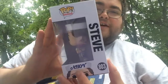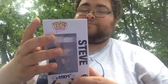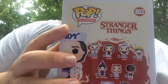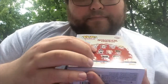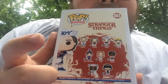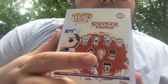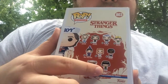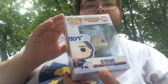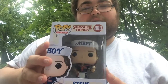I managed to find this at the EB Games where I live. On the back, you can see all the characters in the wave: Hopper, Eleven, Steve, Dustin, Will the Wise, Max, Lucas, Erica, and Battle Eleven. So Steve is my number 10 in my top 10.